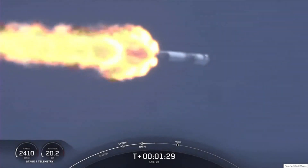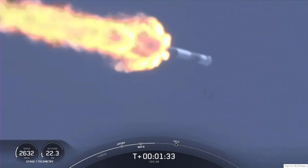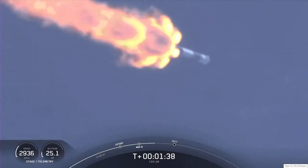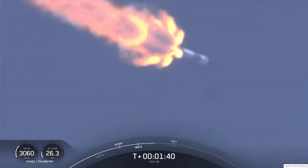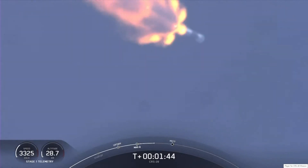After those nine engines shut down, the first and second stages will separate — stage separation. From there, the second stage will ignite its Merlin vacuum engine to boost Dragon into low Earth orbit during SES, or second engine start one. This whole sequence takes about 15 seconds.